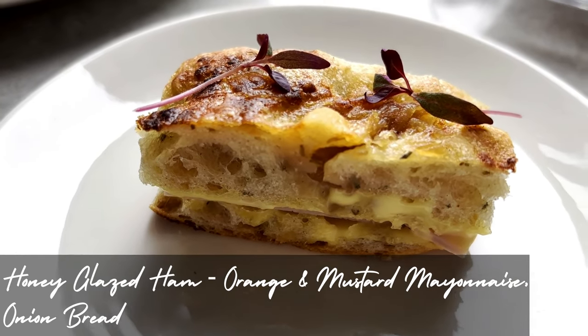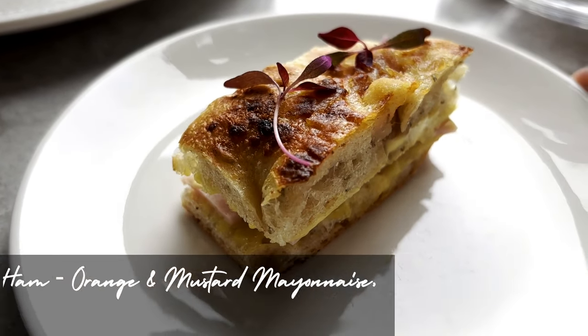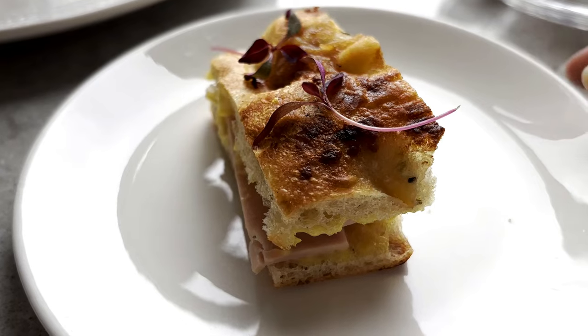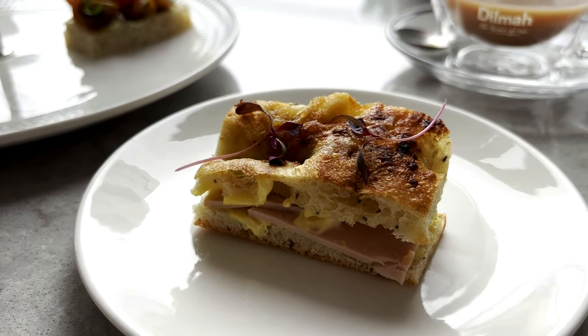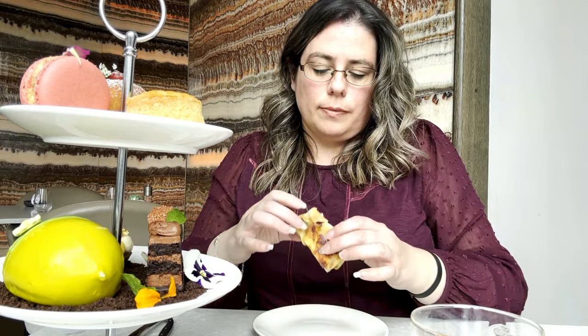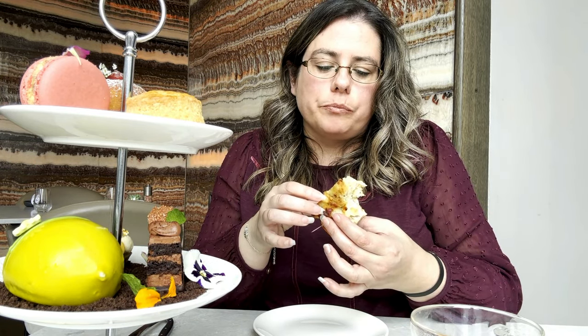This is the honey glazed ham with an orange and mustard mayonnaise on an onion focaccia bread and it smelled amazing. I really, really liked this. I can't recall a time where I've had focaccia bread served in an afternoon tea — I'd actually happily buy a slab of their onion focaccia if they were selling it. It was so tasty and I really liked the orange and mustard mayo. My favourite sandwich of the day.